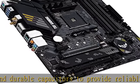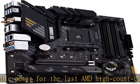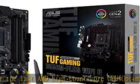High performance gaming networking includes Wi-Fi 6 (802.11ax) and 2.5GB LAN with ASUS LAN Guard for best gaming connectivity.